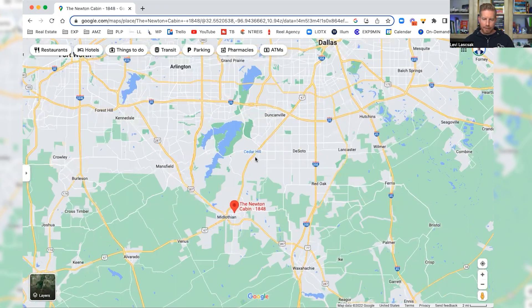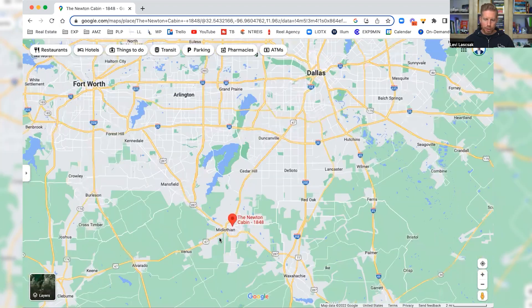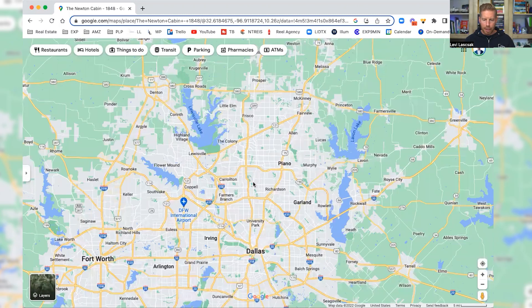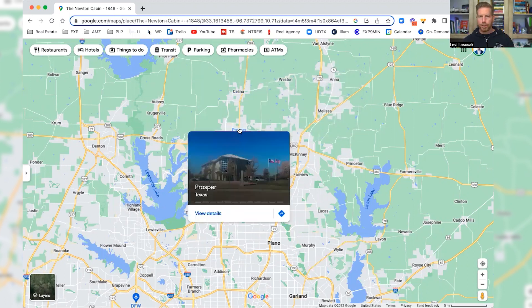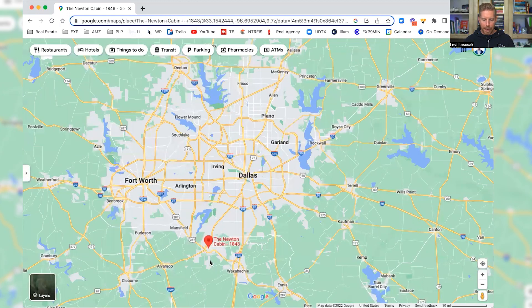We can actually go all the way up to Oklahoma. Up in Sherman, Texas Instruments is building a whole new $30 billion facility, which is going to spur a ton of growth up there. All of this area is going to get closed in. Same thing down here with Midlothian — it's kind of on the last piece of major development as far as connectivity to Dallas. And Salina, which only has a population of about 30,000 now, is zoned and slated for the opportunity to grow to 300,000.